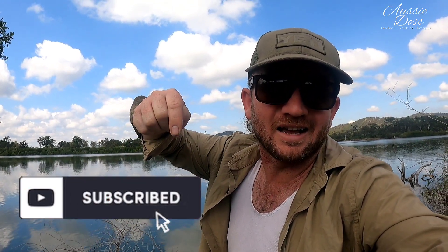Righto guys, remember you can catch more of my content on all the socials — Facebook, YouTube, and Instagram. Make sure you're subscribed on here, and you can catch more Harley stuff — Fishless Fishermen, on Instagram and YouTube. Alright guys, thanks for joining us. I'll see you next time.